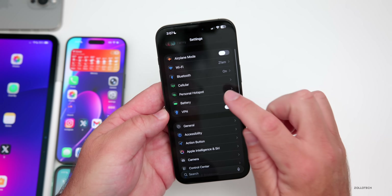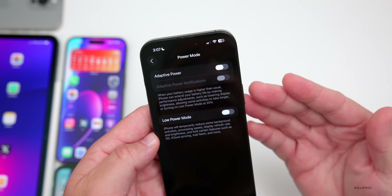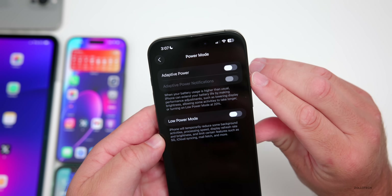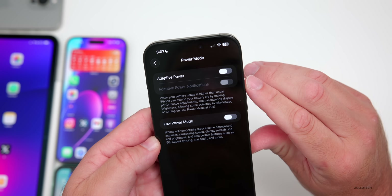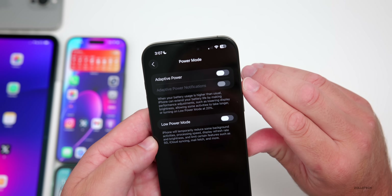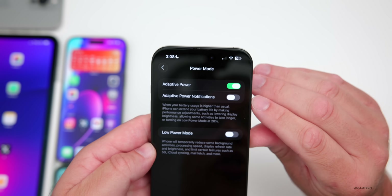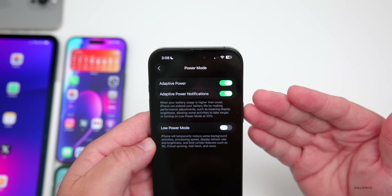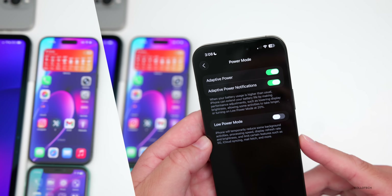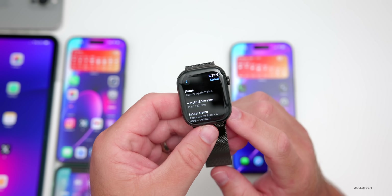When it comes to new features, there are a couple worth mentioning. If we go into Battery Settings and then Power Mode, there's a new option under Adaptive Power. Adaptive Power is available on iPhone 15 Pro, 15 Pro Max, and the iPhone 16 models. It says when battery usage is higher than normal, iPhone can extend battery life by making performance adjustments such as lowering display brightness, allowing some activities to take longer, or turning on Low Power Mode at 20 percent. There's now a new option for Adaptive Power notifications — if you enable that, you'll get a notification when it's working.